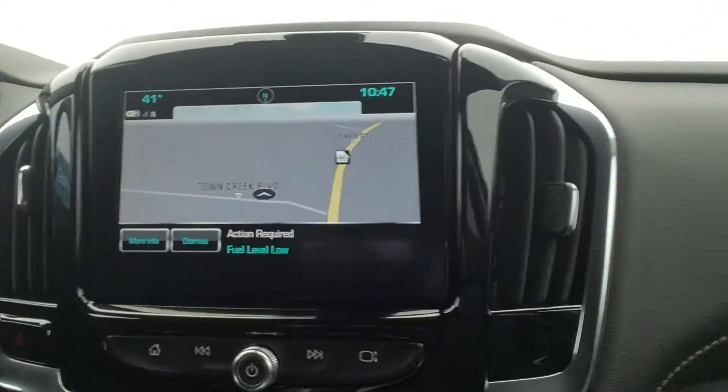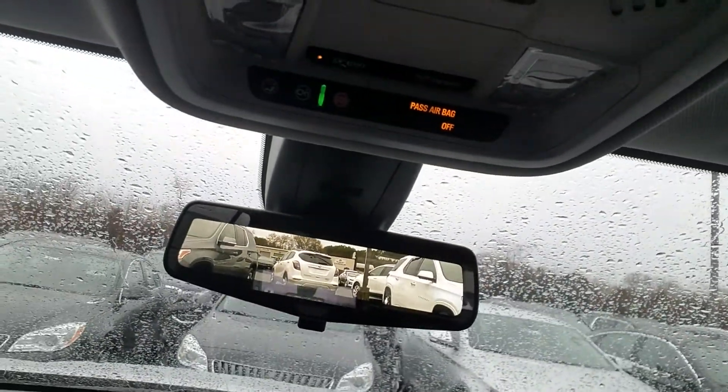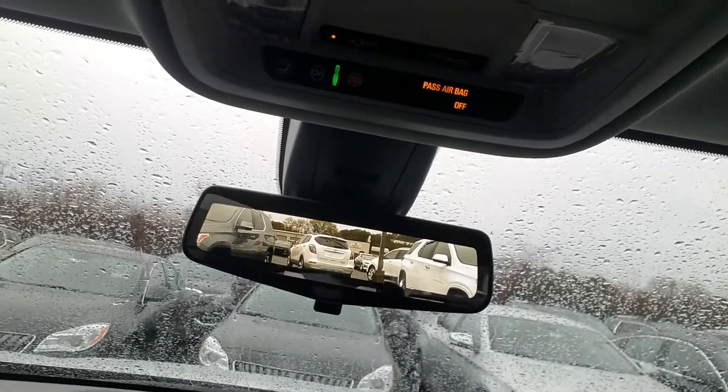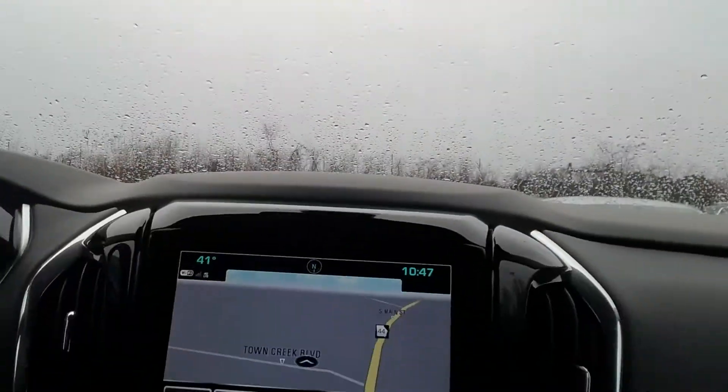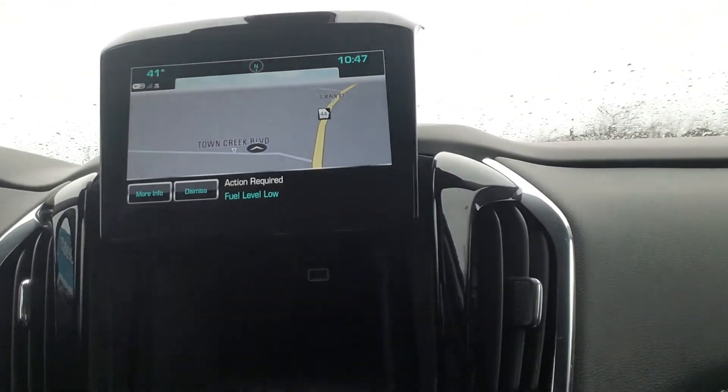One of the changes that I love with the new body style is the camera view and rear view camera right there. Of course, you do also have your built-in navigation and the hidden storage compartment.